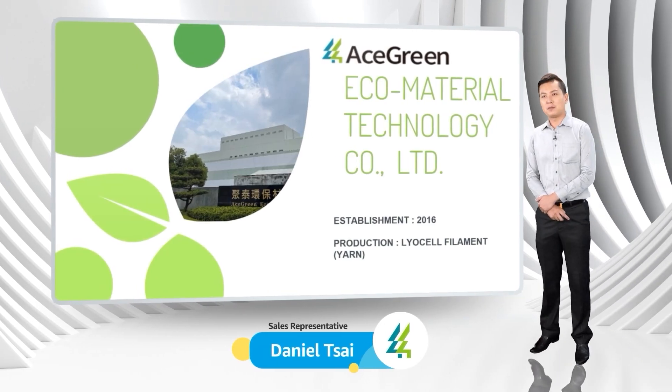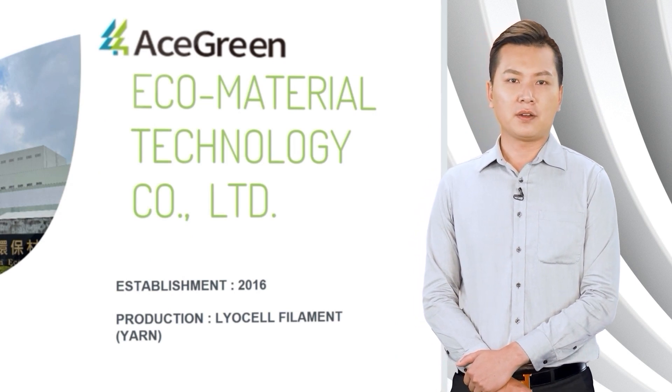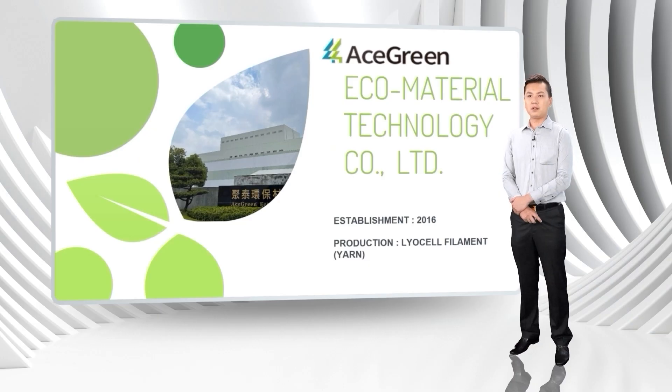Hi everyone, I'm Daniel from Ace Green. Ace Green Company was established in 2016 and built on the basis of developing eco-friendly material development as its primary goal.